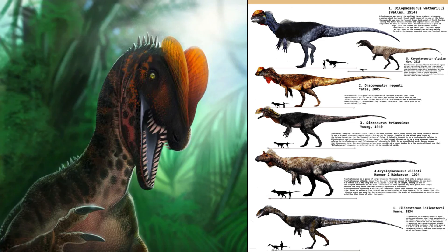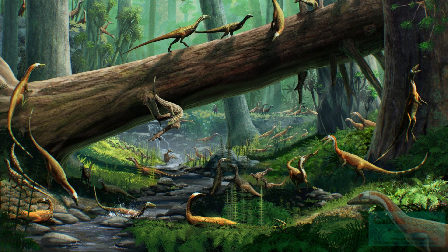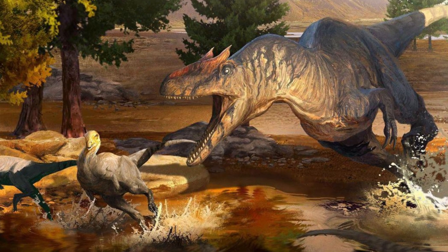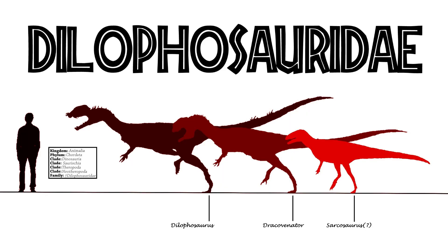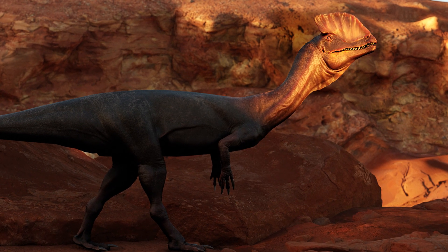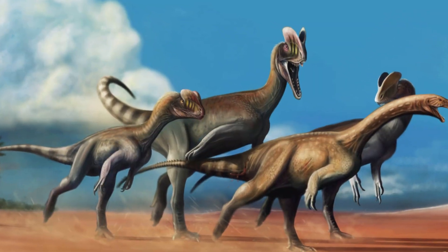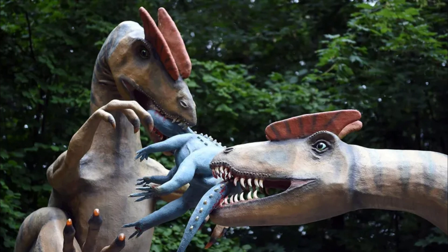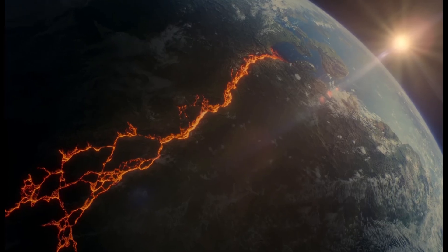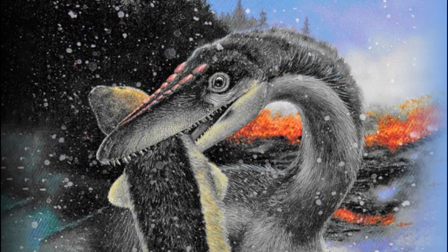As an early member of the theropod lineage, Dilophosaurus represents an important transitional form in dinosaur evolution. It was more advanced than earlier carnivores like Coelophysis, yet not as specialized as later Jurassic theropods such as Allosaurus and Ceratosaurus. Dilophosaurus belongs to a group called Dilophosauridae, a family of lightly built, crested theropods that flourished in the early Jurassic. While later theropods developed stronger skulls and deeper jaws for bone-crushing bites, Dilophosaurus likely relied on speed, agility, and its sharp teeth to hunt efficiently. Its existence highlights the rapid diversification of theropods after the Triassic-Jurassic extinction event, a mass extinction that wiped out many early reptiles and allowed dinosaurs to dominate terrestrial ecosystems.